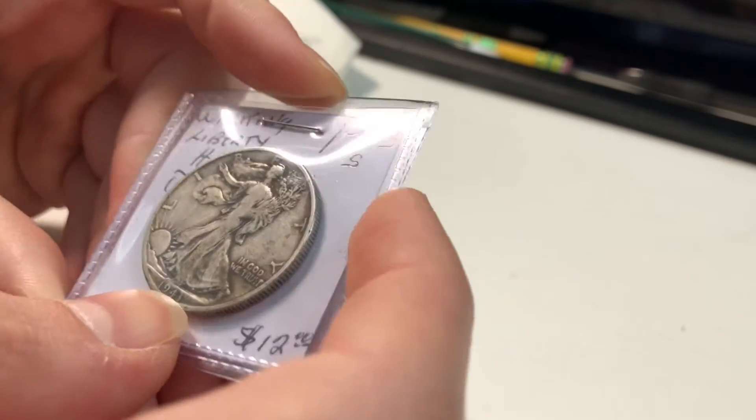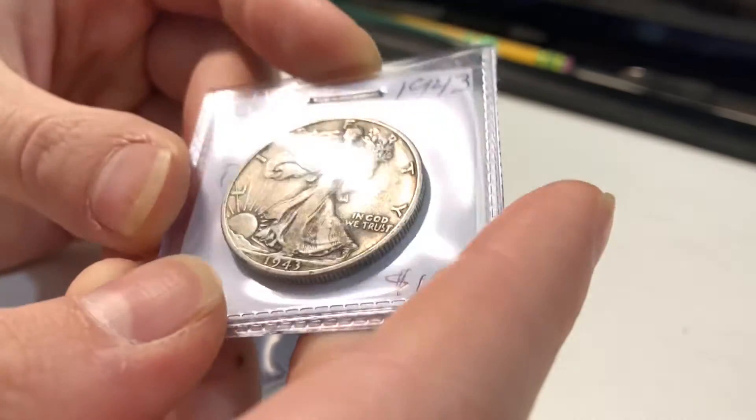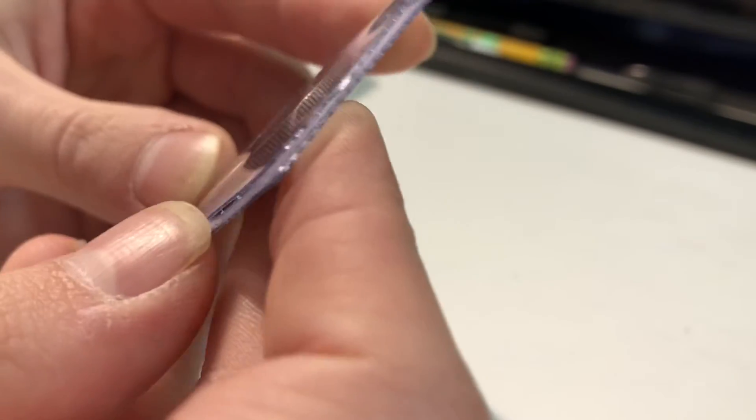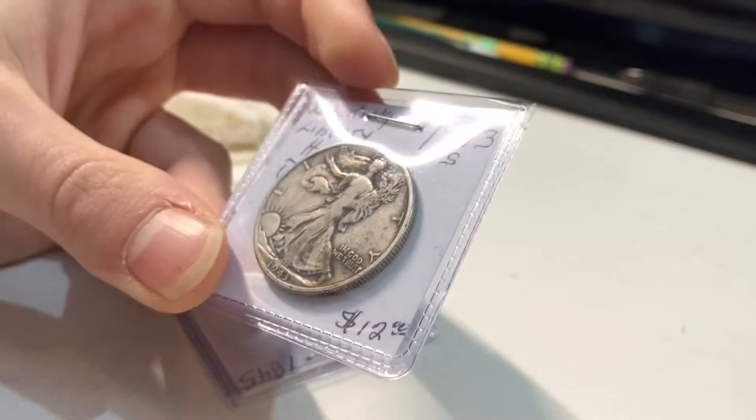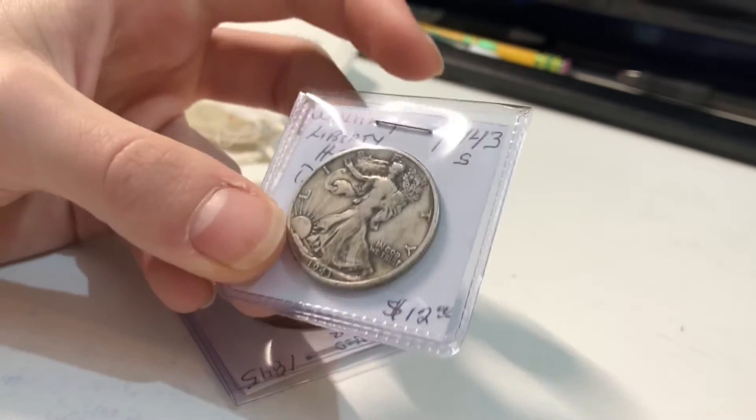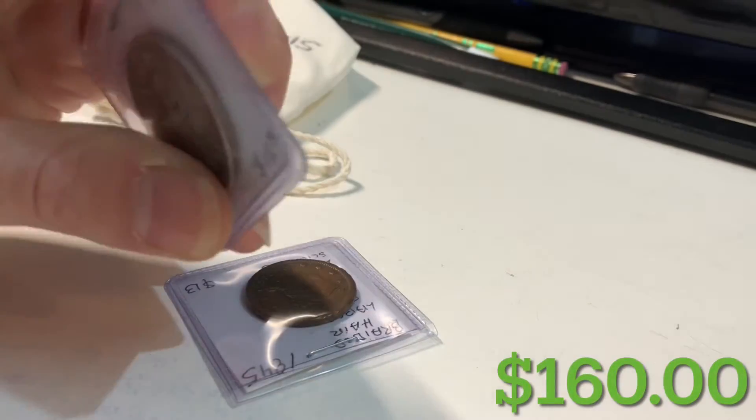A 1943-S Walking Liberty half dollar. Nice detail in there. It says $12 — I'd say $10 to $12 on that. Pretty cool coin.